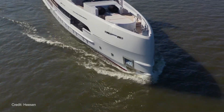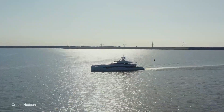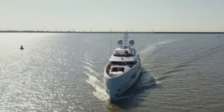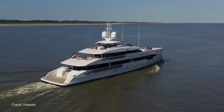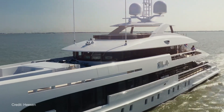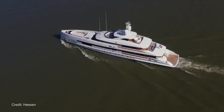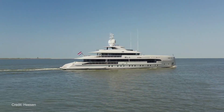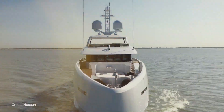She's powered by twin MTU 12V 2000 M72 diesel engines, giving her a top speed of 19.5 knots and a transatlantic cruising range of 3,750 nautical miles at 12 knots, thanks also to her fuel capacity of 45,000 liters. She's designed to carry 12 guests across six cabins, including an owner's suite at the forward end of the main deck and a full beam VIP cabin. Guests will be served by nine crew housed in five cabins.